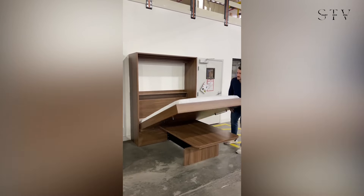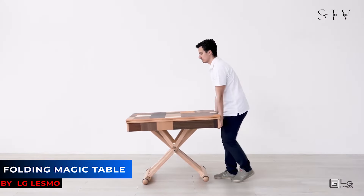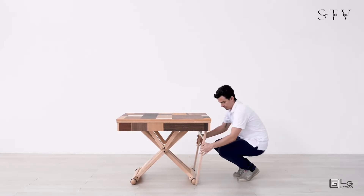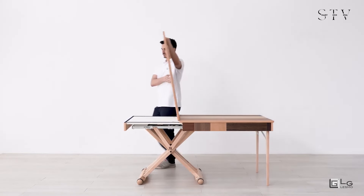Here's a look at the Folding Magic Table from LG Lesmo, a brilliant piece designed to suit a variety of scenarios. Thanks to its clever design, this table can easily transform from a low coffee table into a single desk.